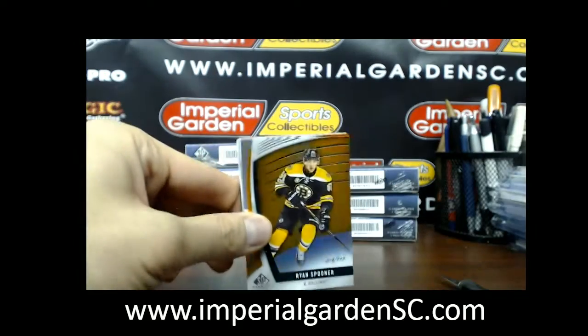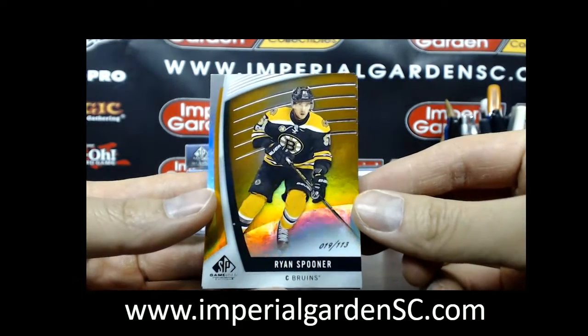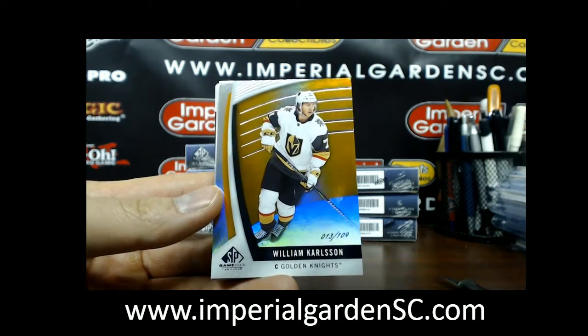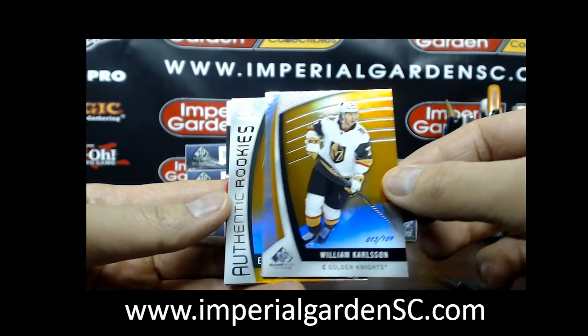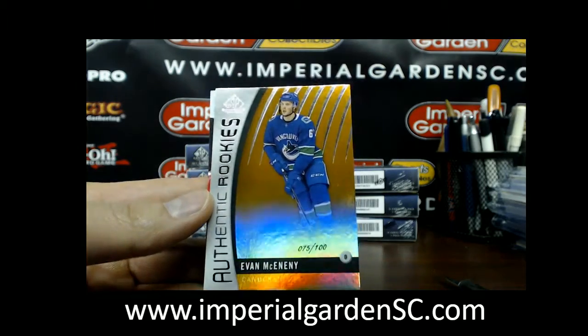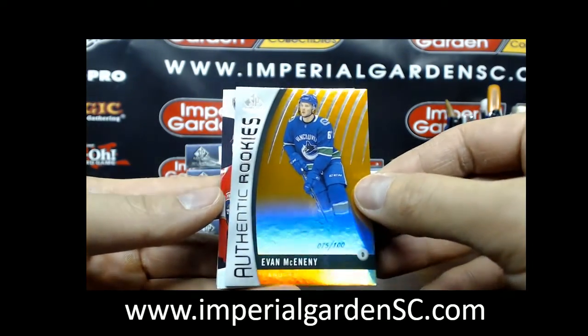Second box — we got Ryan Spooner out of 113 orange, we have a William Carlson out of 109 orange. Looks like we got another one coming up after this — we got an Evan McKinney out of 100.